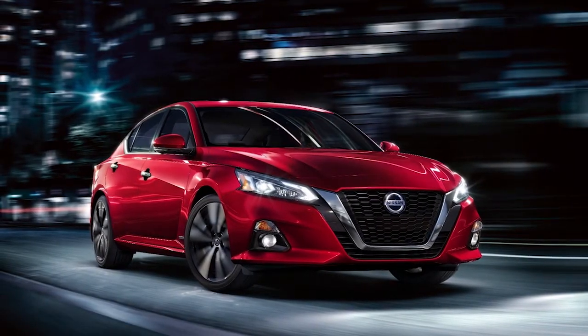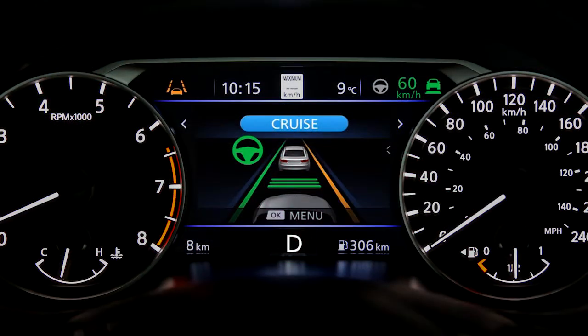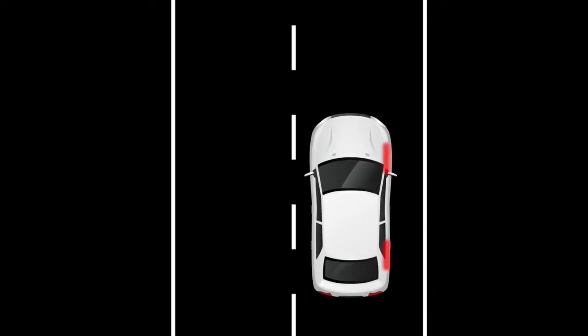The ILI system is activated by the same conditions as the LDW system. In addition to helping alert the driver with the Lane Departure Warning indicator light in the instrument panel and a steering wheel vibration, the system automatically applies brief brake force to help the driver return the vehicle back to the center of the traveling lane.